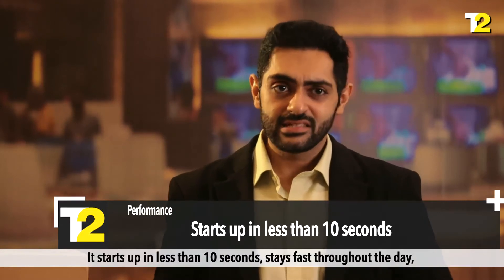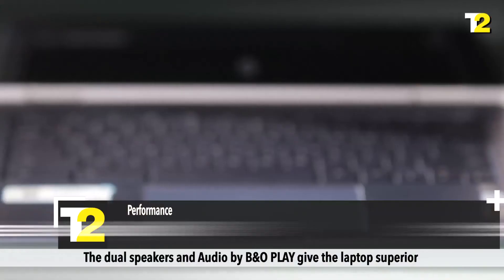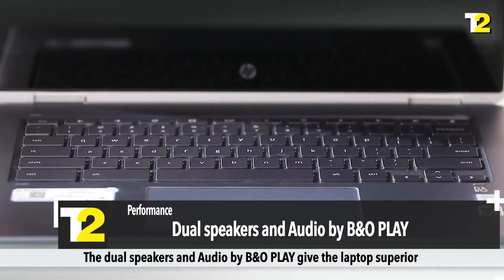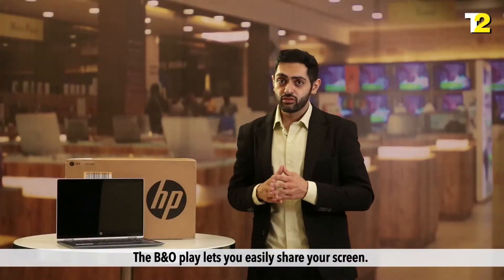It starts up in less than 10 seconds, stays fast throughout the day, and won't slow down over time. The dual speakers and audio by B&O Play give the laptop superior and crystal clear sound. The B&O Play also lets you easily share your screen.